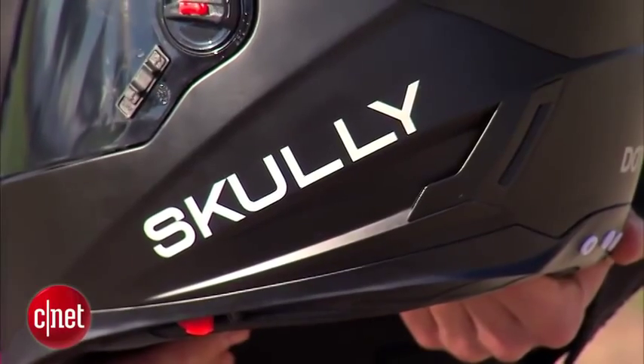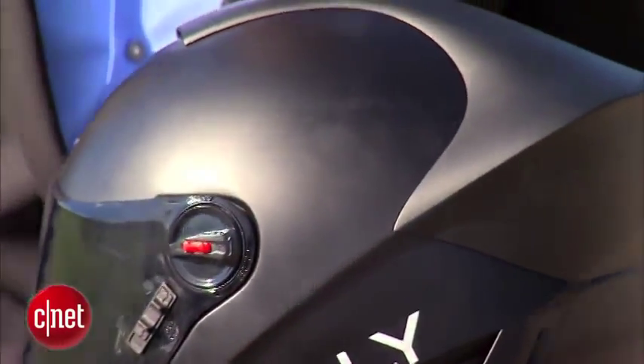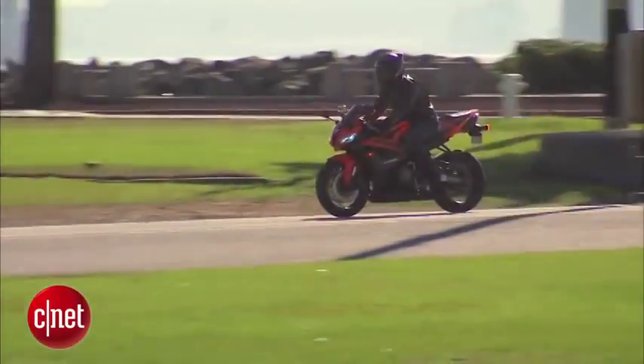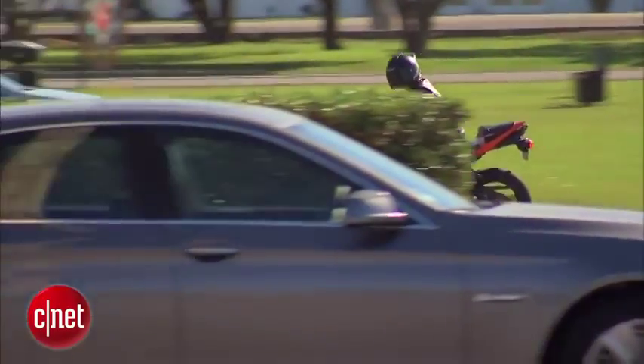Scully Helmets is on an aggressive schedule. It hopes for a 2014 launch, though the P1 is still a prototype. Among the challenges, Scully must meet its goal of a nine-hour battery life. You can't ask a motorcyclist to interrupt their weekend ride to plug in.